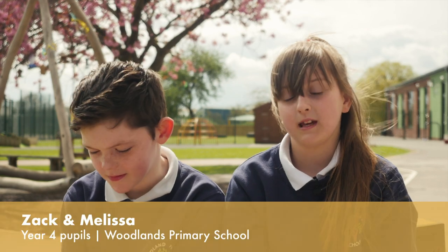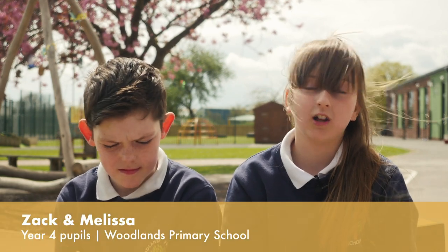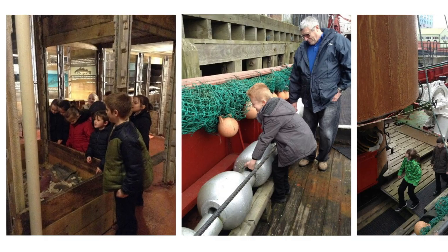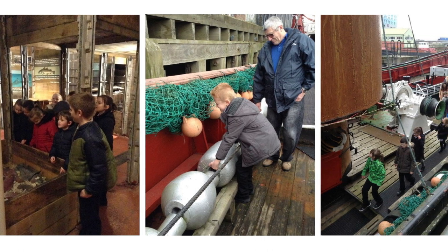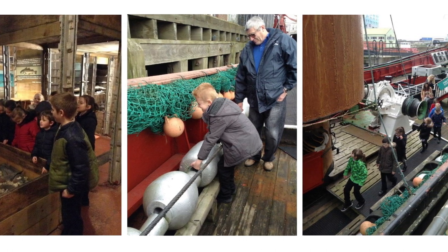We interviewed different people like trawlermen and trawlermen's wives. Our children really thrive on meeting new people, new experiences, and hands-on learning. So it gave them the chance to really delve deeper into the fishing heritage that we wouldn't necessarily have got to do had we just been doing it in the classroom. Their speaking and listening skills developed massively — their ability to question and adapt their questions as they got an answer, and that came through in their writing in the classroom as well, which was just amazing.